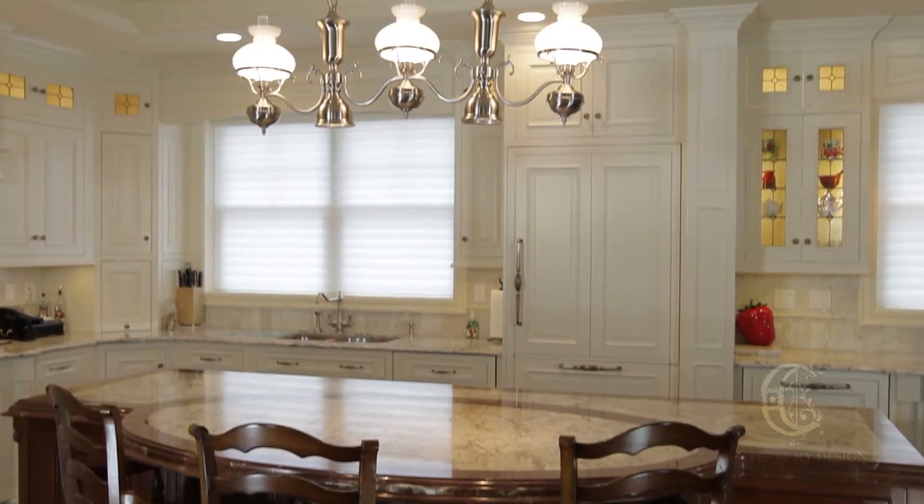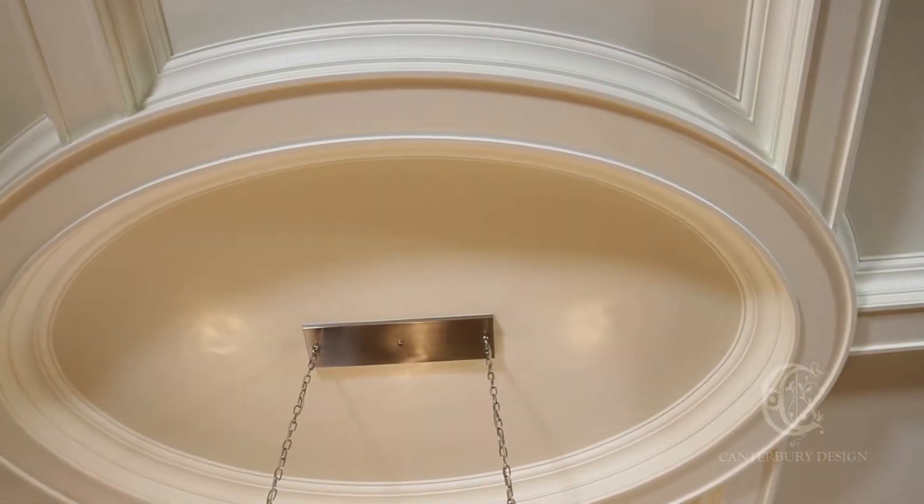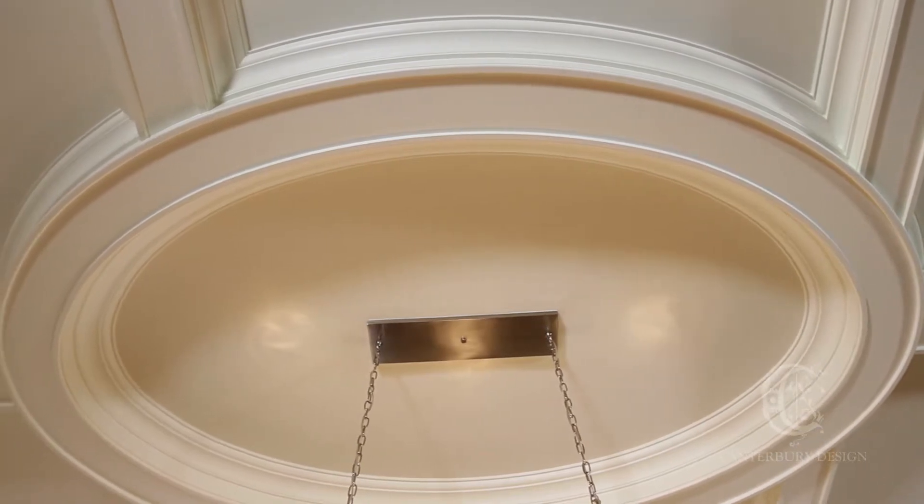In order to help define the kitchen area, I designed a coffered ceiling. An elliptical shape was introduced into the ceiling to help anchor the island in the space.